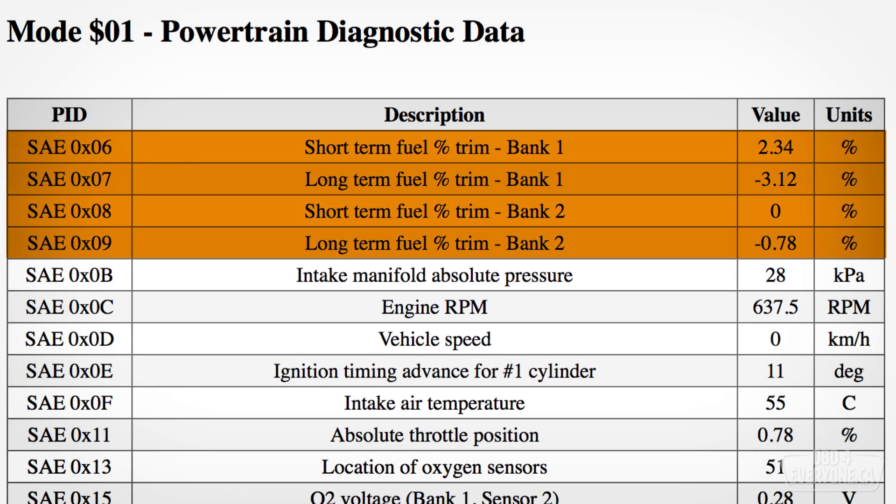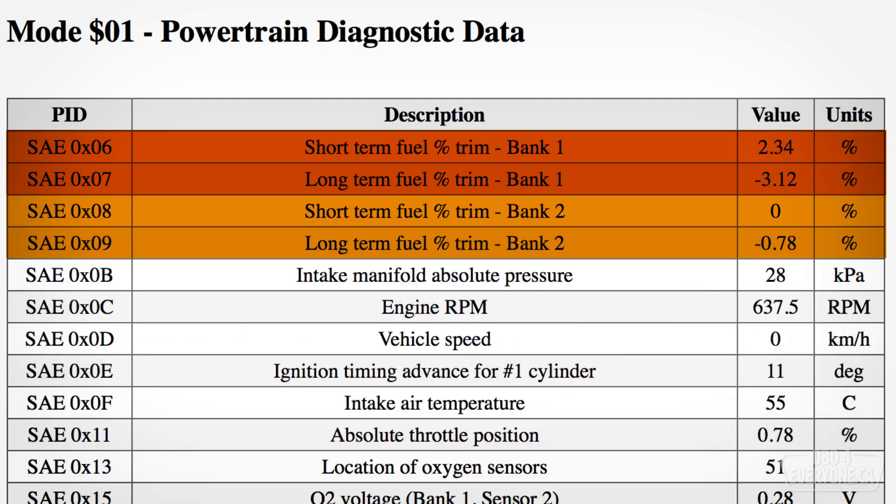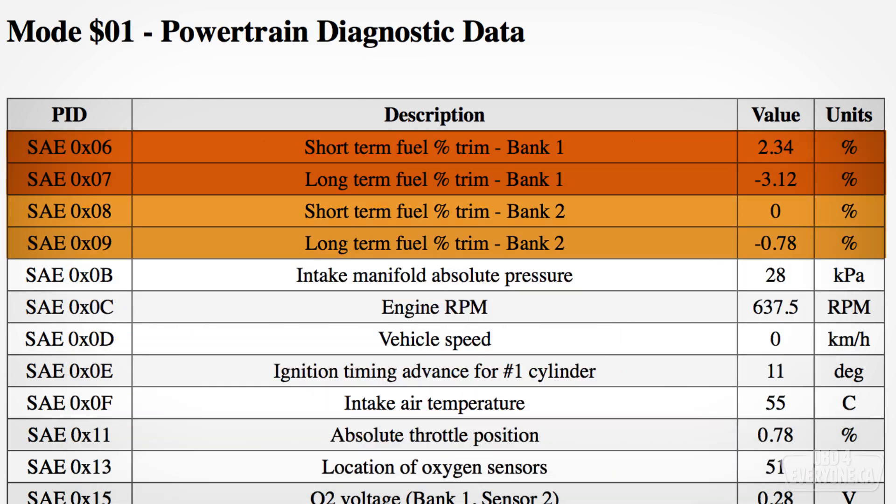Fuel trims tell you if the engine is running lean or rich. For each bank, simply add the short-term fuel trim and the long-term fuel trim to get the total fuel trim. Generally, this number should be between minus 10% to plus 10%. A negative fuel trim is removing a slight amount of fuel to compensate for a perceived rich condition, and a positive fuel trim is adding a slight amount of fuel to compensate for a perceived lean condition.